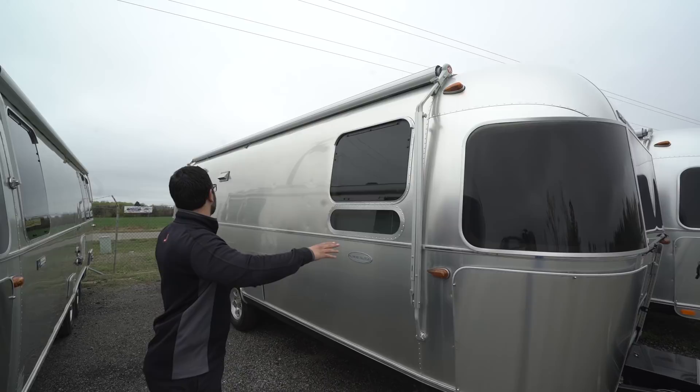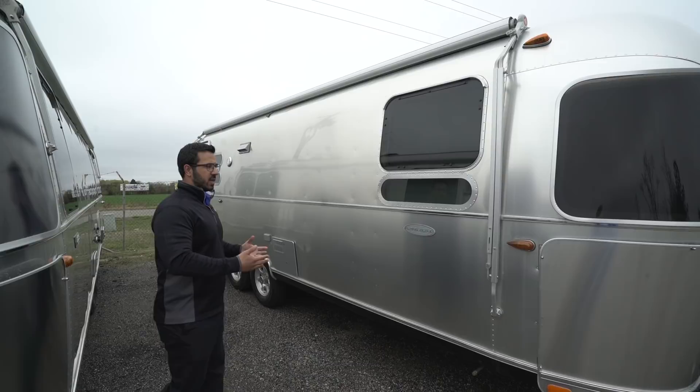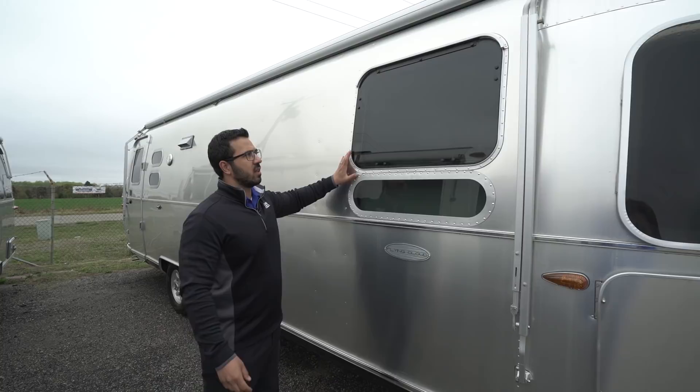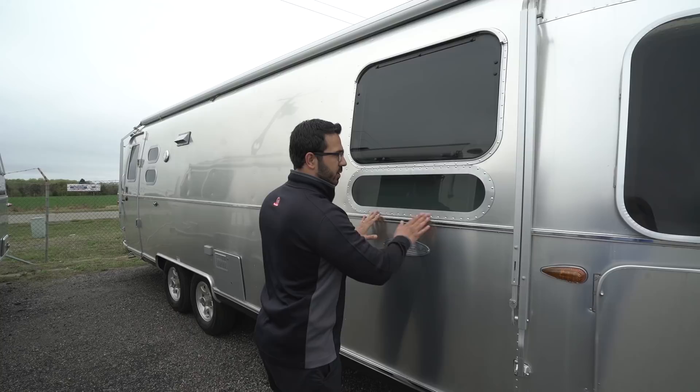The Zip-Dee awning extends the entire length of the travel trailer — an awesome awning. You have all the space here to set up camp, your table, your chairs, everything right outside your Airstream. As I mentioned, all the openings made in the outer shell are CNC cut, and the aluminum extrusions are made in-house for a perfect fit so you don't have any leaks.